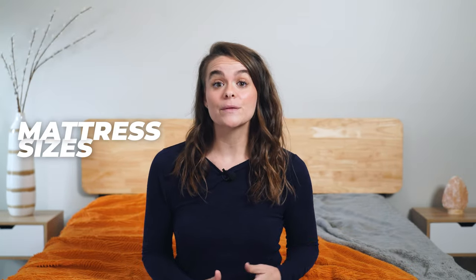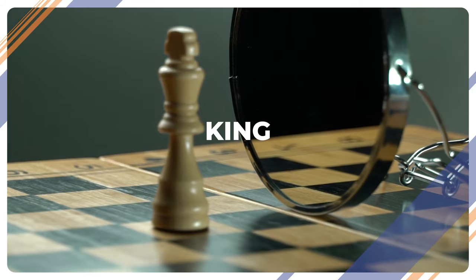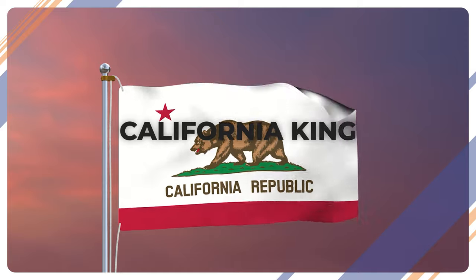Everyone is likely familiar with the main standard sizes: twin, full, queen, king, and probably the California king too. But there are a few others that are used more often than you might think, and we'll go into those as well.